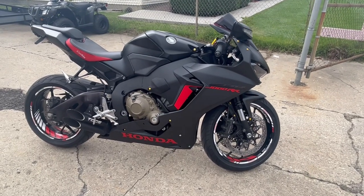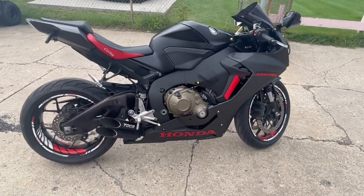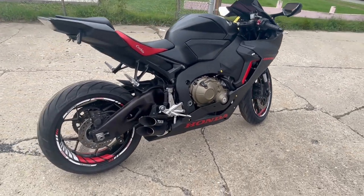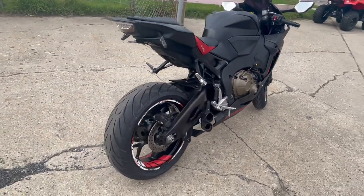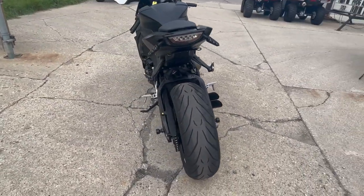Hey guys, ApprovalPowerSports.com here doing some videos on some stuff that just came in. Check this out, it is a 2017 Honda CBR1000RR for sale. Only 15,407 miles, over 2,000 in extras.